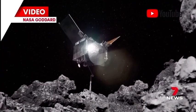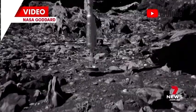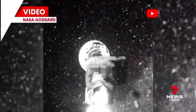For the past six years, the OSIRIS-REx capsule has been collecting 250 grams of rock from the asteroid Bennu, which is 4.5 billion years old.